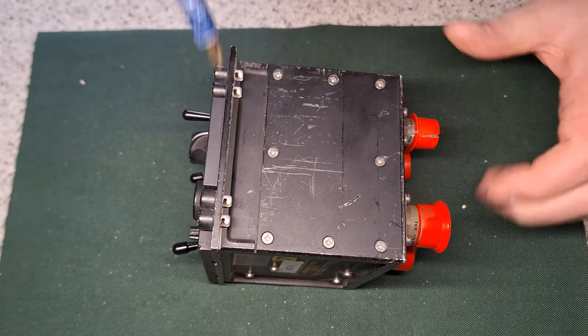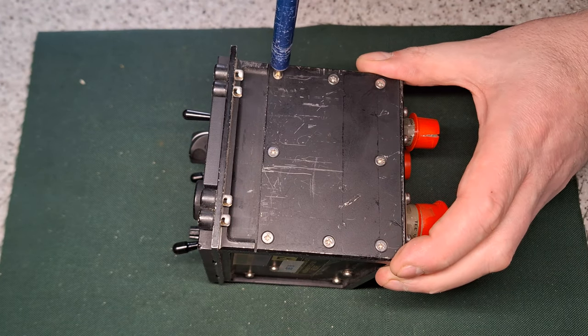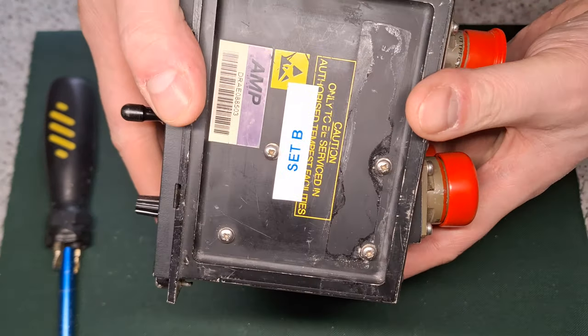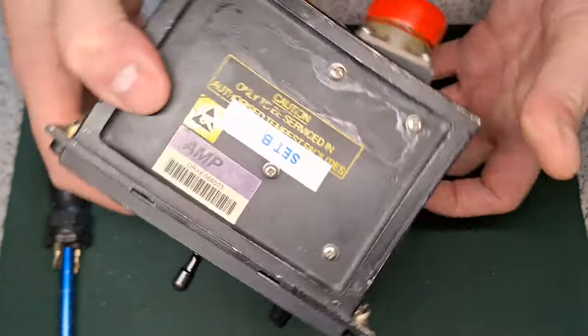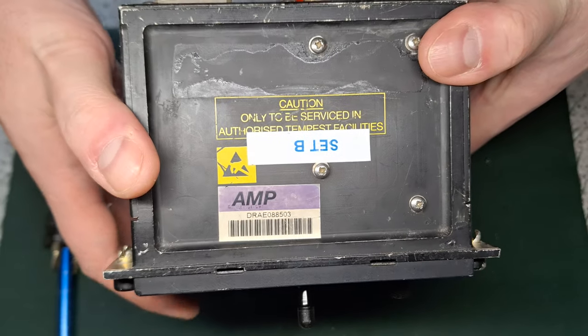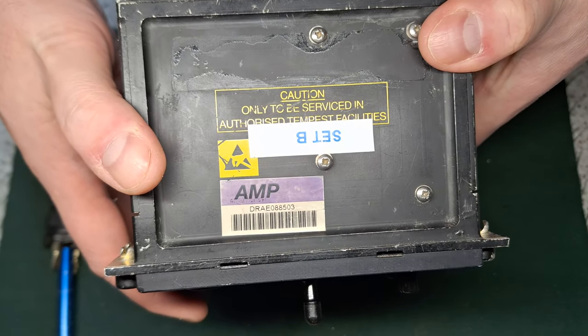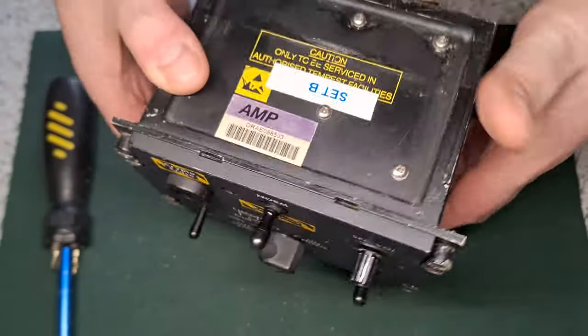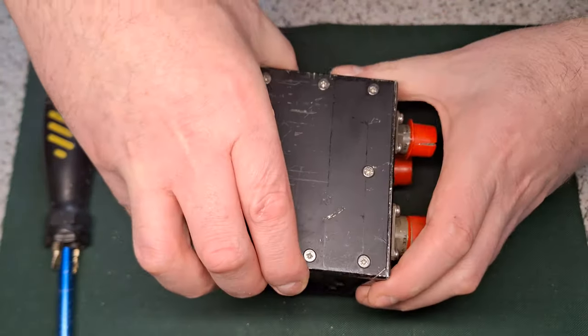I think what I should do is take these side covers off. There are some screws on the top there but they look like they hold something internal. Caution: to be serviced at authorized TEMPEST facilities. Looks interesting — alright, let's get it apart.